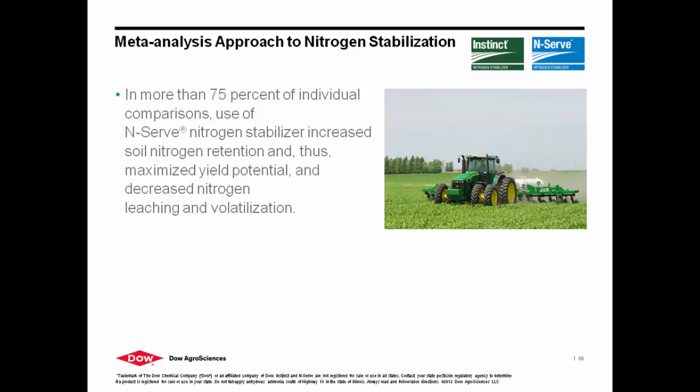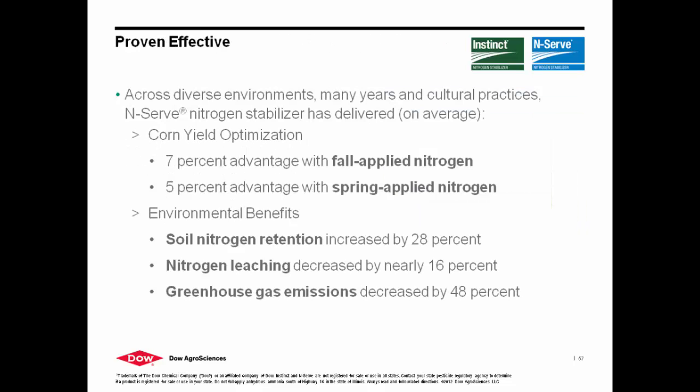There was a meta-analysis done by Dr. Wolfe — you can look it up online. At the end of the day, we saw a 16% decrease in nitrogen leaching, a 51% decrease in greenhouse gas emissions, and 28% improvement in soil retention. We're also seeing a 7% yield advantage when using fall-applied versus untreated, and a 5% yield advantage versus untreated in the spring. So not only are we providing environmental benefits, we're also providing yield benefits. In addition, we give growers the opportunity to better understand how much nitrogen they actually need, because a lot of producers are over-applying. We provide the opportunity to cut back on rates while still maximizing nitrogen as much as possible.